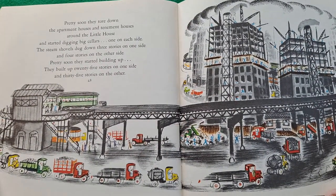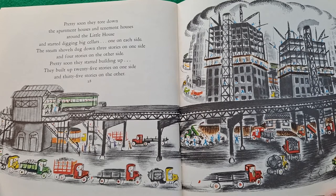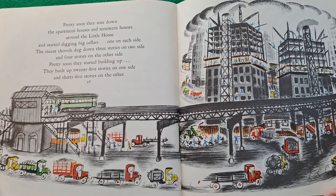Pretty soon they tore down the apartment houses and tenement houses around the little house and started digging big cellars, one on each side. The steam shovels dug down three stories on one side and four stories on the other side. Pretty soon they started building up. They built up twenty-five stories on one side and thirty-five stories on the other.